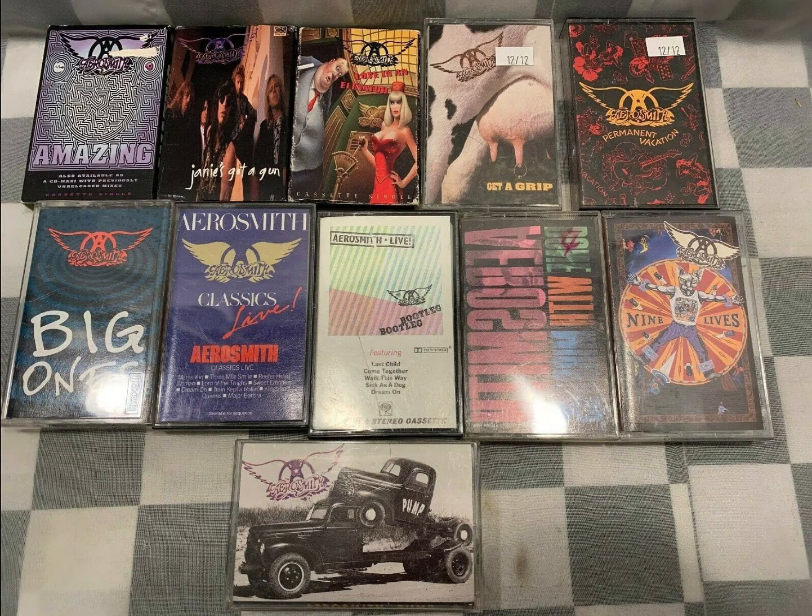There is an Aerosmith cassette lot. I'm sitting on probably 100,000 cassettes in storage — one of my loves to sell is music. I've been starting to move them quicker and just put them in lots to get rid of them. I sold these for $16.64.